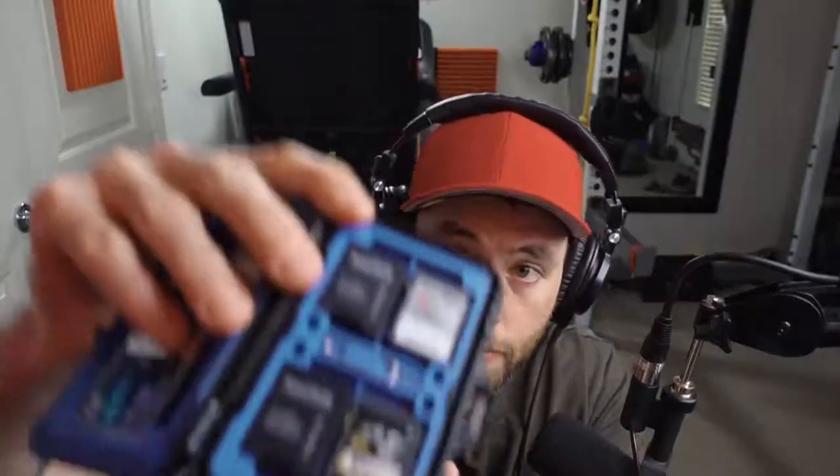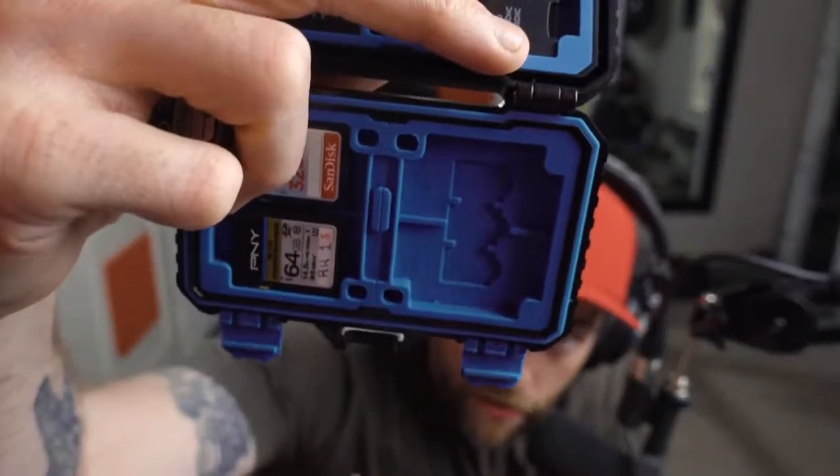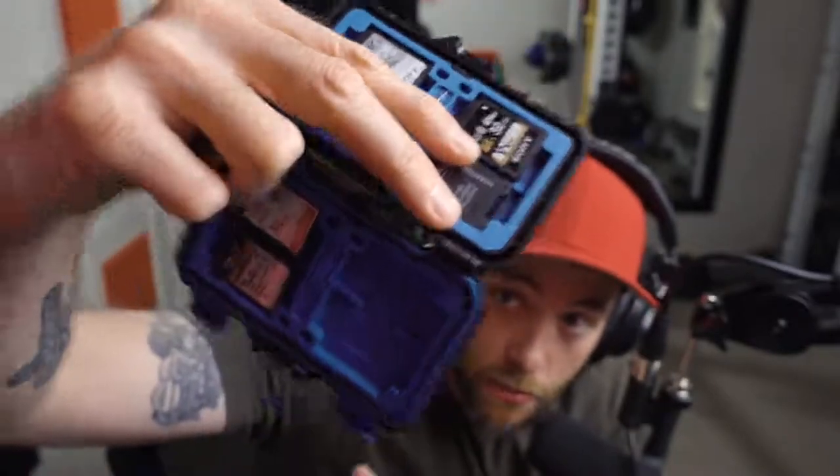I wouldn't necessarily say I use this constantly, but this is a nice accessory if you have a lot of SD cards. I have some CF cards in here — compact flash that I don't use anymore — but I've also got a selection of SD cards. There's even a little tool to help get the cards out more easily. You can store many different sizes: compact flash, standard SD, micro SD. It's pretty sturdy, keeps all your cards in one place and well protected. It just kind of stays in my camera bag all the time.